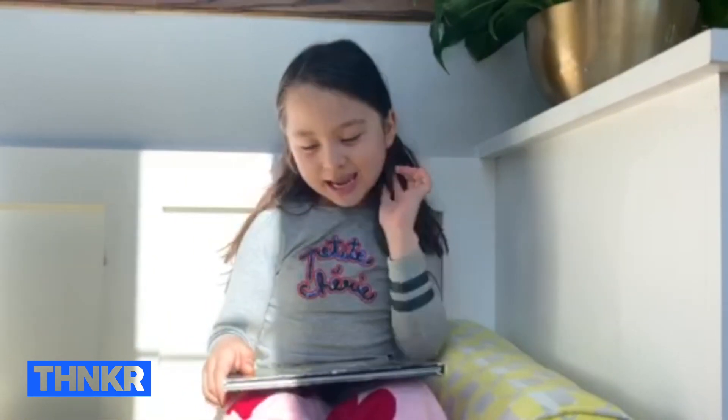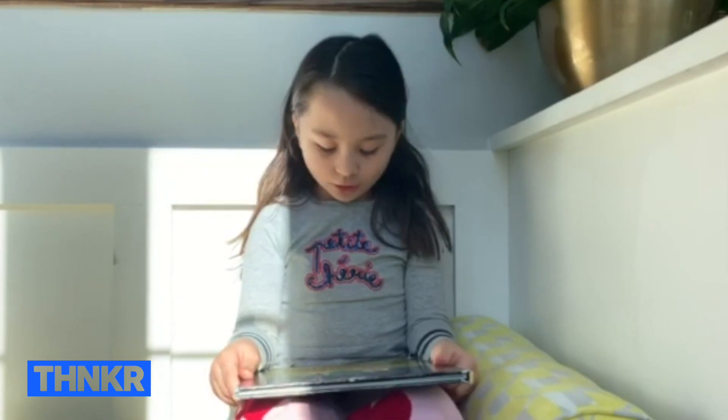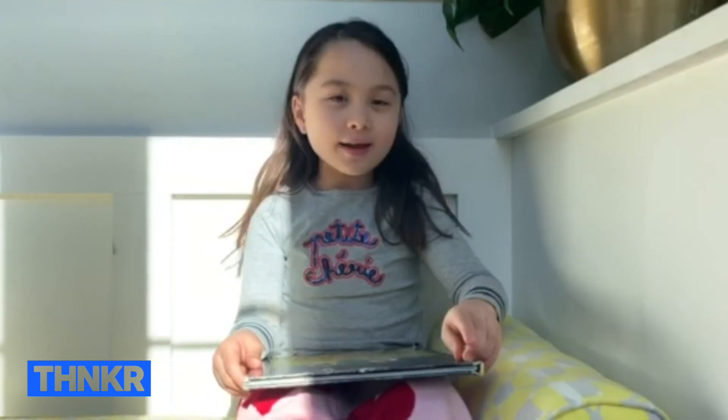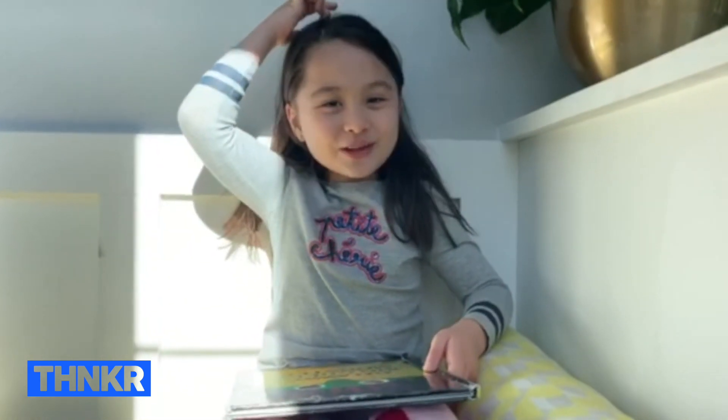Hi guys, it's Lily and I'm seven years old. Today I'm going to be reading you 'Go Away Big Green Monster.' I already read this and it is really funny, so I hope you enjoy.